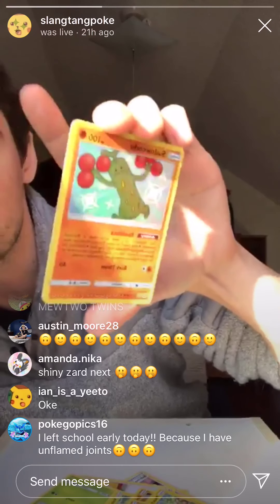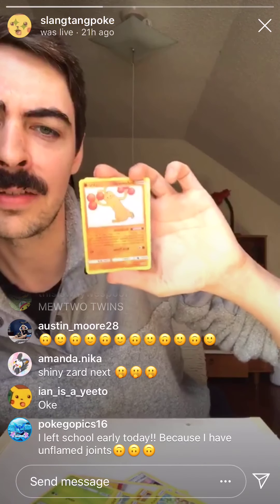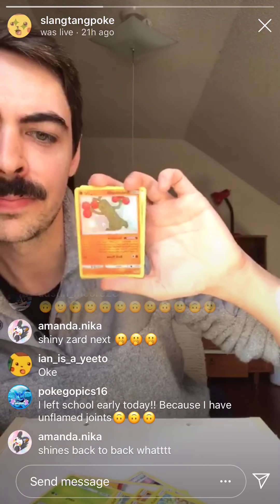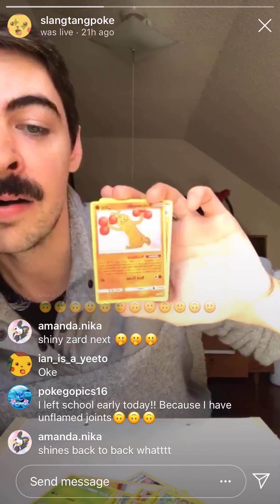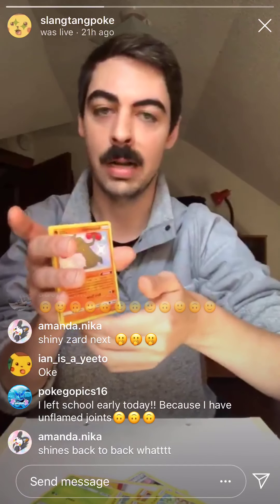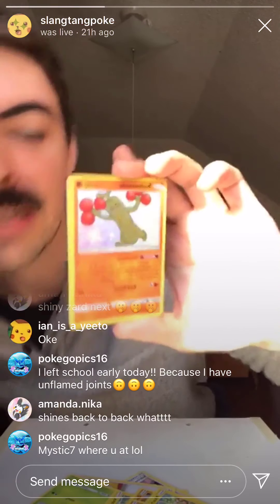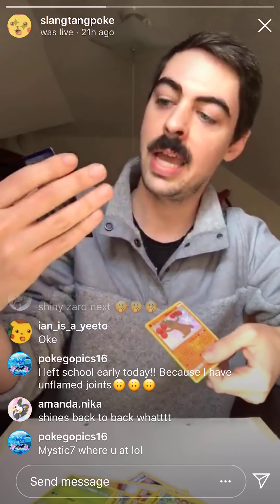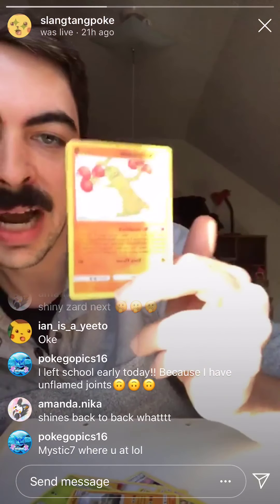We've got a shiny! First time I've pulled this card too. That is friggin' beautiful. I didn't go to class this morning because I wasn't feeling well, but hey! Let's focus on the Sudowoodo — that is a beautiful babe. And then behind it, just a regular Golem. But super stoked. Back-to-back shinies, and I don't have this one in the collection yet.